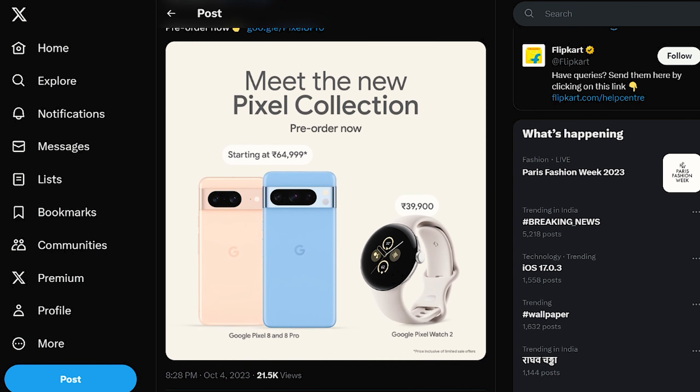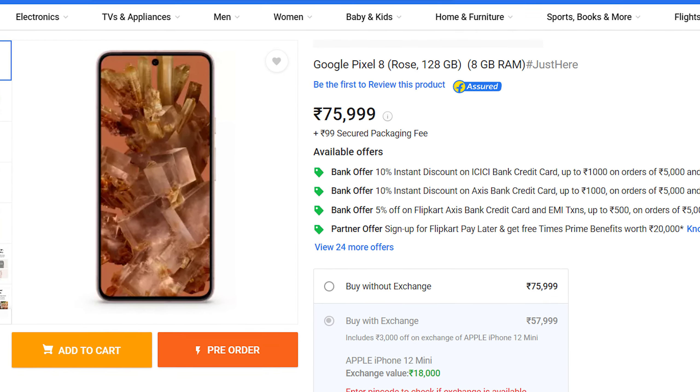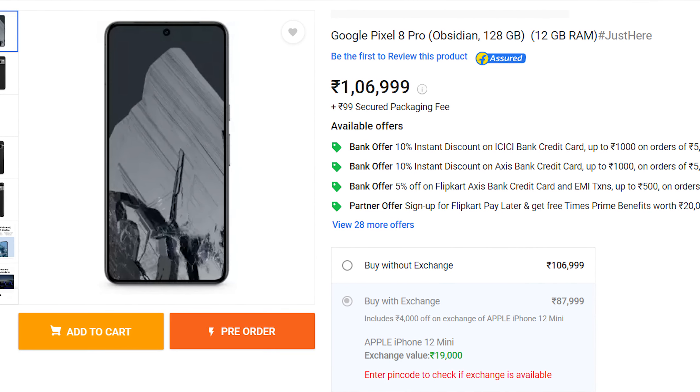Talking about prices, the Pixel 8 series in India has seen a price hike. The Pixel 8 now starts at ₹75,999 while the Pixel 8 Pro starts at ₹1,06,999. These prices can be brought down to ₹64,999 for the Pixel 8 and ₹93,999 for the Pixel 8 Pro if you opt for card and exchange bonuses. Google is also offering the Pixel Watch 2 for ₹19,999 and the Pixel Buds Pro at ₹8,999 if you purchase any of these phones.